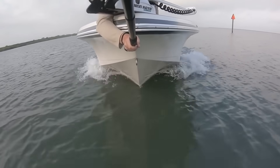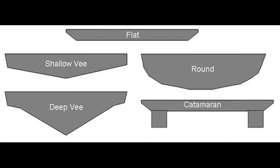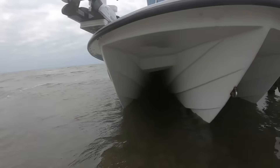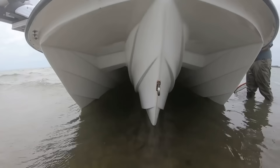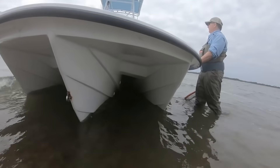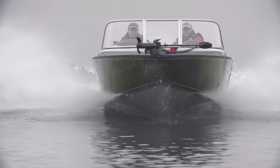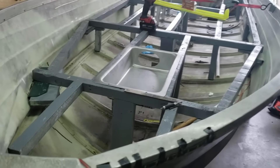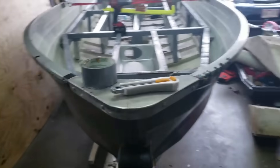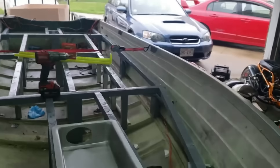Let's start with the one thing that defines how every boat rides: hull shape. Think of it as the boat's personality. A flat bottom hull is like a skateboard — fast to plane, light on power, but a nightmare in chop. A deep V hull slices through waves like a samurai sword, but it demands more horsepower and burns more fuel. Somewhere in between lives the semi-V, the compromise most manufacturers love because it keeps weekend boaters happy without emptying their wallets.